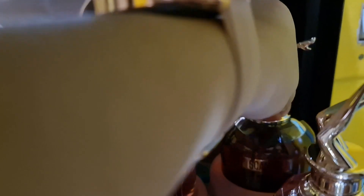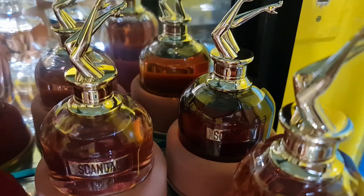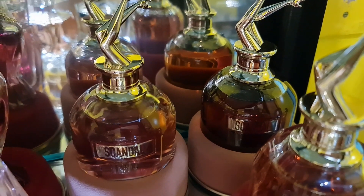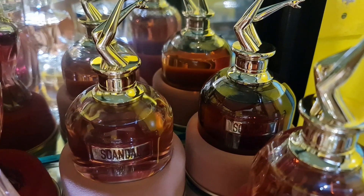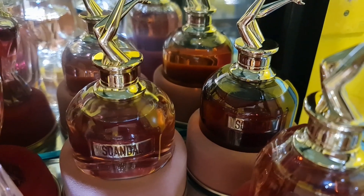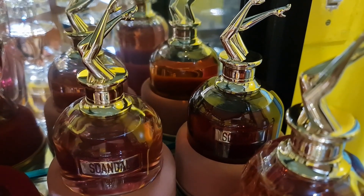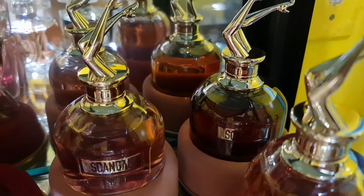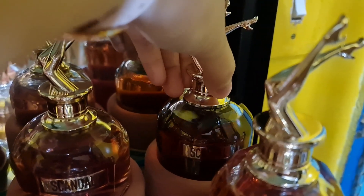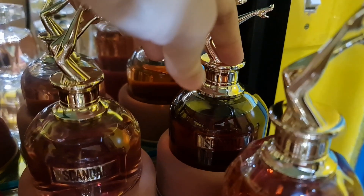My favorite is the Scandal by Night Intense — a gourmand honey scent that is sweet, fruity, white floral, woody, and vanilla-based with citrus notes for a bit of freshness. It also has tuberose and cherry notes — I can really smell the cherry, tuberose, and honey combination. Very beautiful and long-lasting.